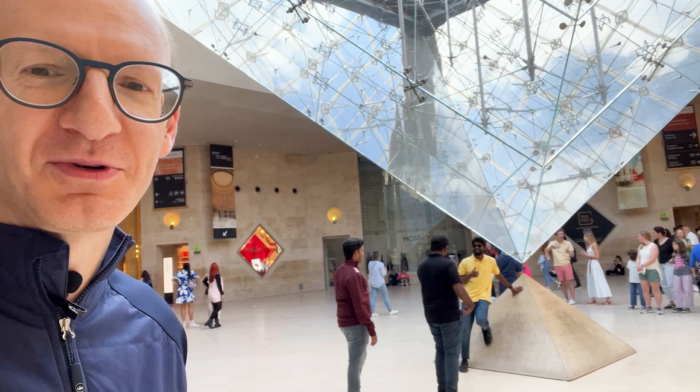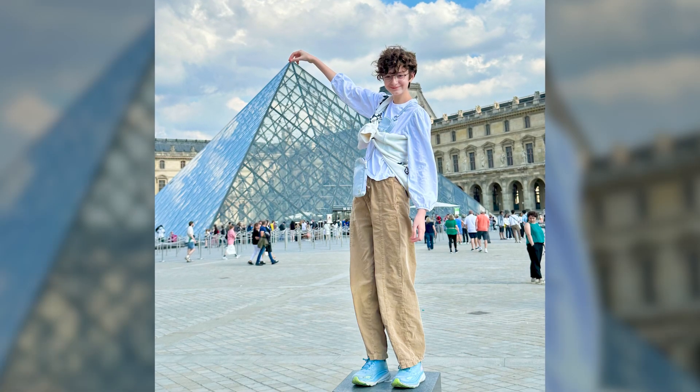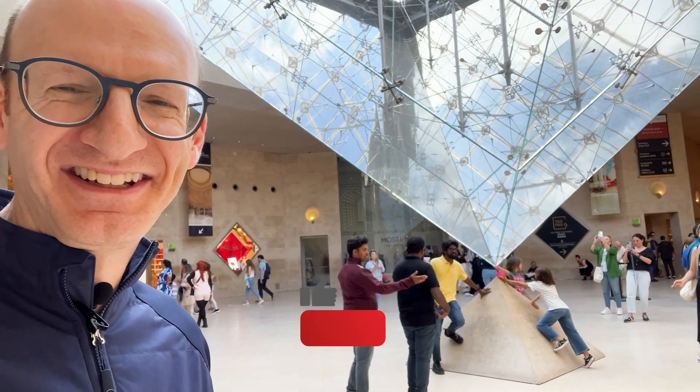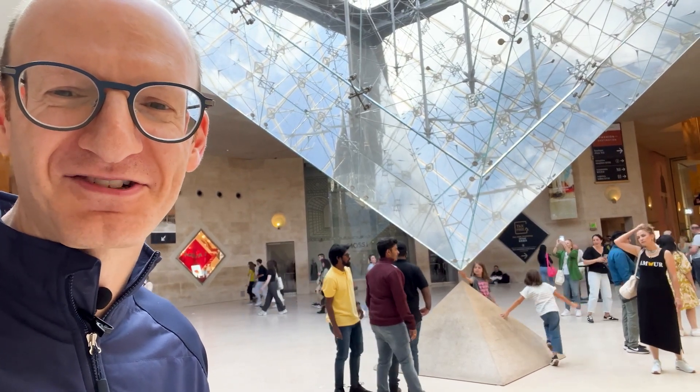And you can see that for all the people around, it becomes something of an enjoyment — something to go right up to. You can do the counter thing that people do on top with the big pyramid where they pretend they're holding it up. Here, people come up to the little gap. Brilliant move. It's so enjoyable — people love doing this and interacting with it.